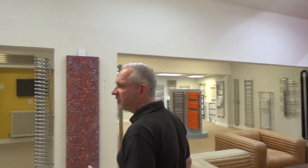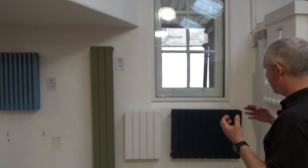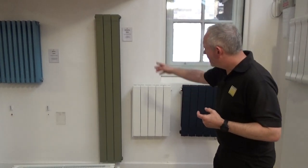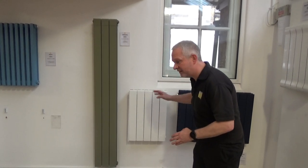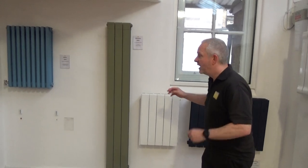Aluminium is a good option because it's got a very low water content compared to most radiators, so the rapid reaction time really helps with that type of system. This is the Alchemy. As you can see, it comes in tall and short versions. It's sectional in nature so you can increase or decrease the radiator sizes very easily, and it comes in a great range of colours for good heat output.